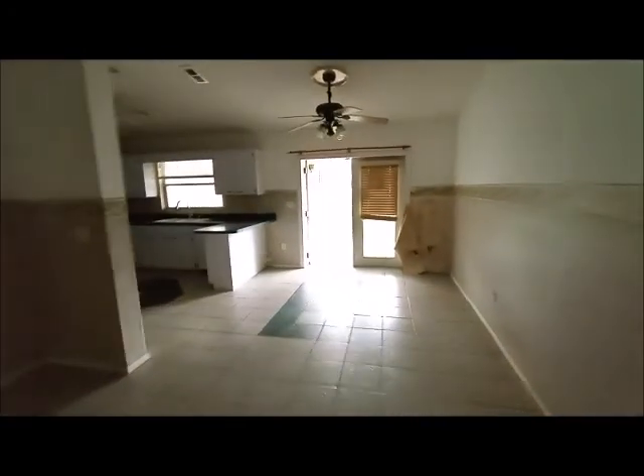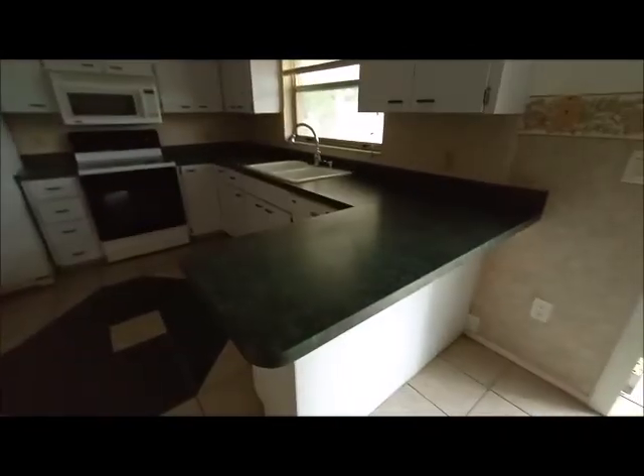And this is the living room. It's quite an open space with the kitchen. It's a high ceiling here.